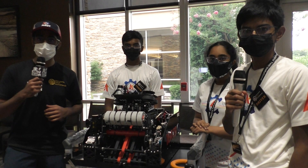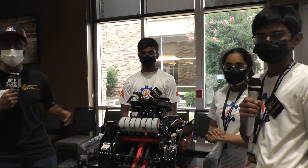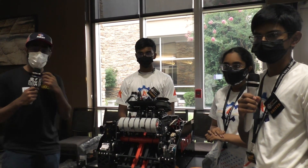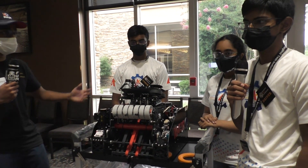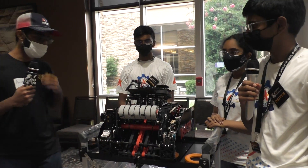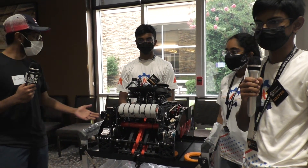Hello everyone, my name is Oshrey from First Updates Now and today we are here at MTI with Team 16439 AlphaGo from Ashburn Virginia. They're a second year team competing at MTI, which is a huge accomplishment in itself, and they performed very well in Virginia and now they're here at MTI doing equally as well.